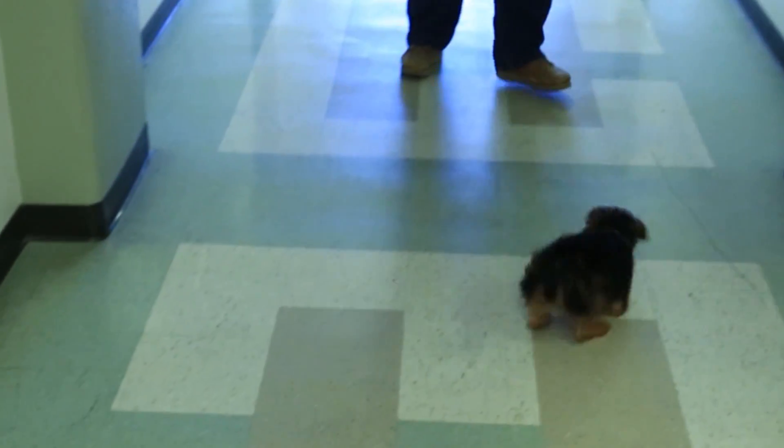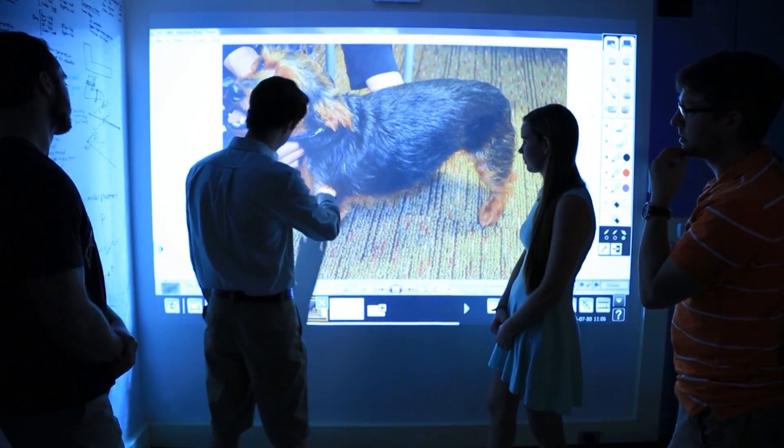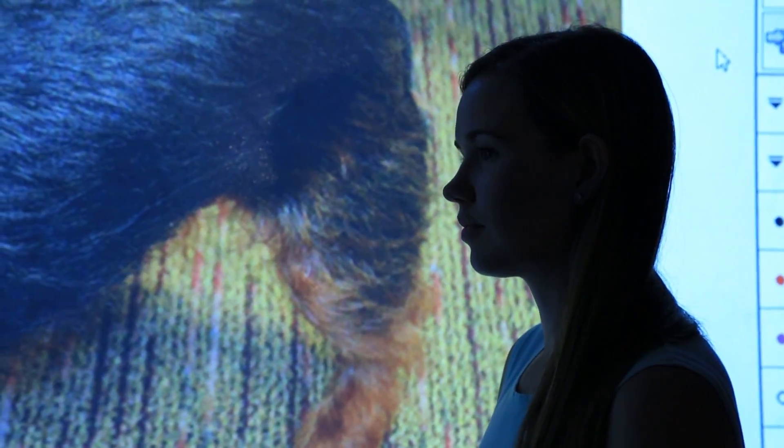He didn't really walk — he kind of hops. He uses his back legs to lift his body up and then kind of bounces off his elbows. The angle that his elbows bent at is the same, but his shoulder... Vanderbilt engineering researchers, including students, came up with a solution: leg braces.